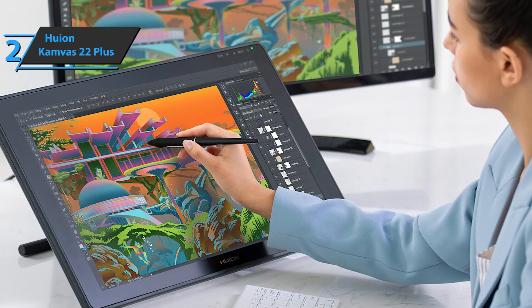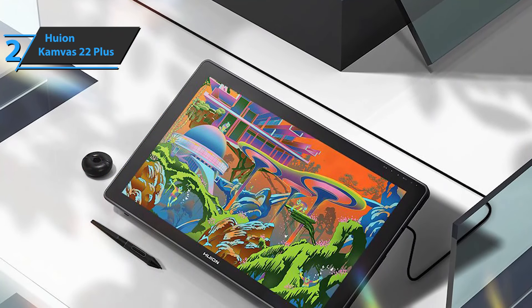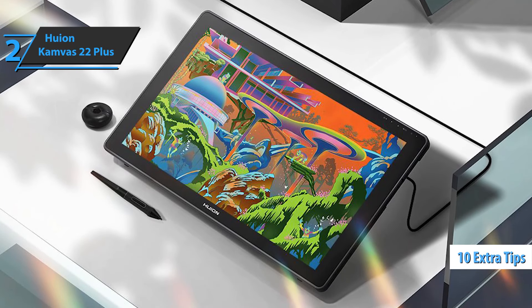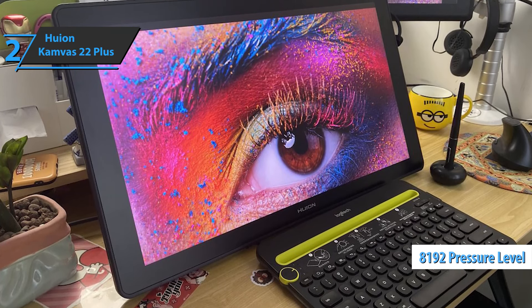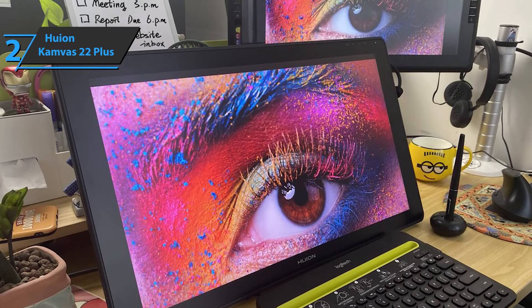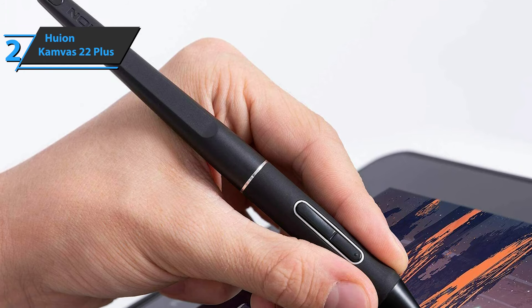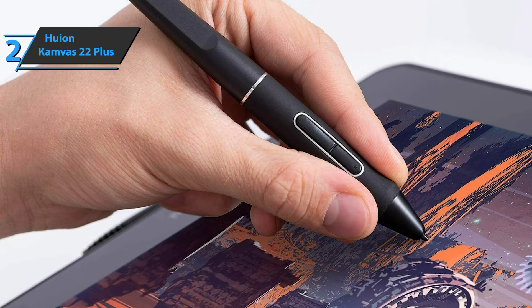The pen is one of the biggest novelties of the Huion Canvas 22 Plus. Named the Pentek 3.0, it features a more refined and compact design than previous models of the brand. It's a pen that doesn't need batteries and includes up to 10 replacement tips so you can draw for years. On a technical level, the pen has a staggering 8,192 pressure point sensitivity, allowing it to detect even the slightest changes in force on the drawing program screen. You can also tilt the pen up to 60 degrees and still have it detected by the Canvas 22 Plus screen, meaning you can use it as a normal pen for greater comfort.